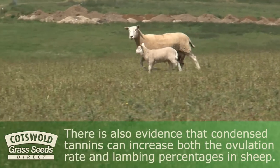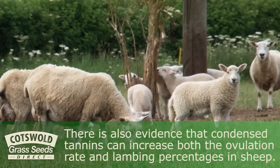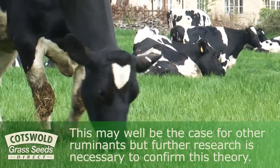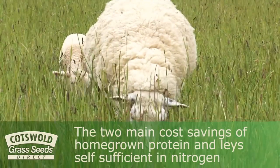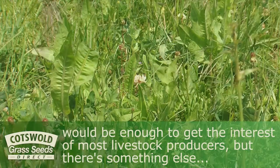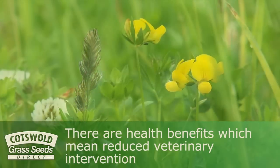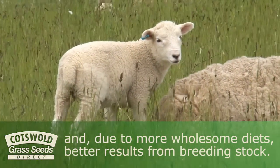There is also evidence that condensed tannins can increase both the ovulation rate and lambing percentages in sheep. This may well be the case for other ruminants, but further research is necessary to confirm this theory. The two major cost savings of homegrown protein and nitrogen self-sufficiency would be enough to get the interest of most livestock producers, but there's something else: health benefits which mean reduced veterinary intervention and, due to more wholesome diets, better results from breeding stock.